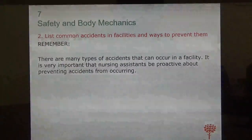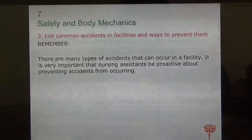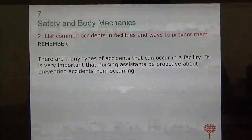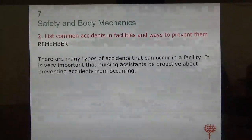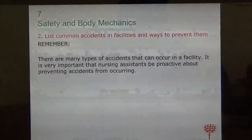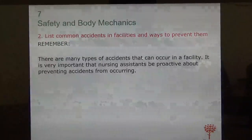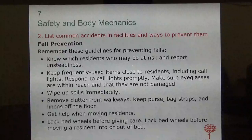Hello class, welcome to Day 2B of our CNA program. Today we're going to talk about safety and body mechanics, which is Chapter 7 in your textbook. Open to Chapter 7, Section 2. In nursing homes and all facilities, there are lots of accidents that happen, but the most frequent accidents are falls.